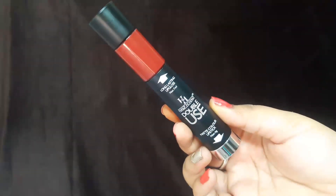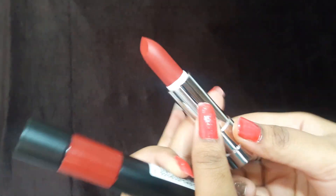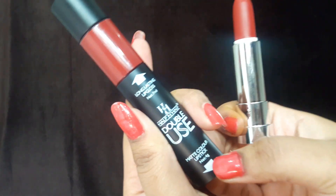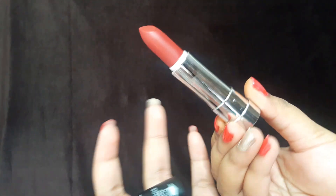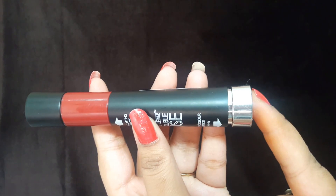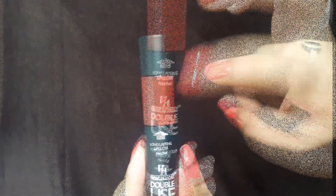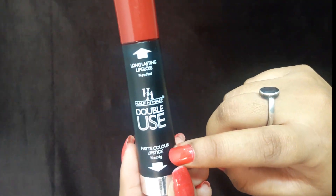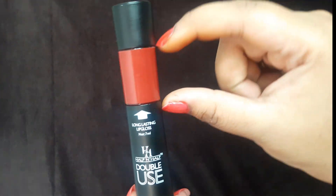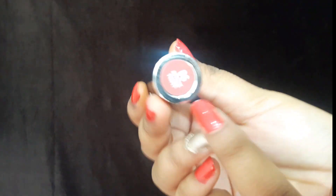Let's talk about the packaging. You get a silver-capped bullet lipstick — a full bullet with a net weight of 4 grams, which is normal for most lipsticks. The closure clicks shut easily. It also has a long-lasting lip gloss on one end and a matte color lipstick on the other. You can find your color code on the packaging to easily identify your shade.